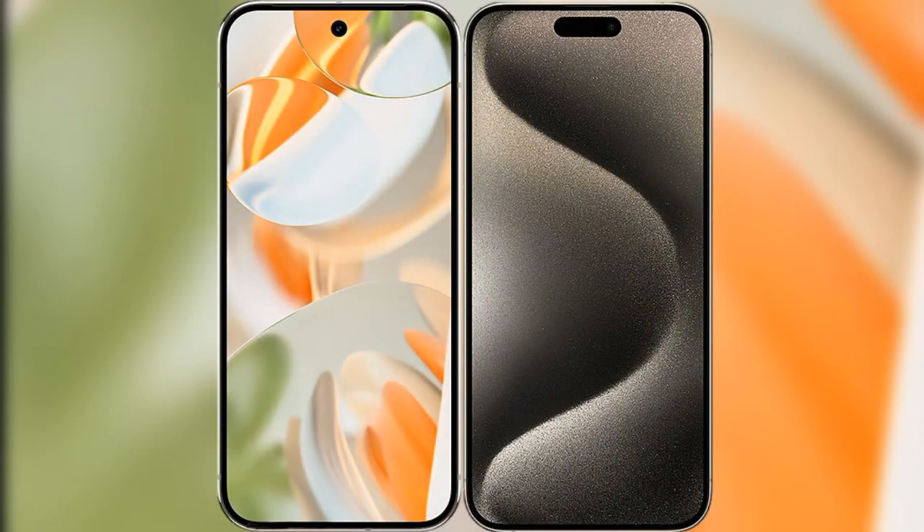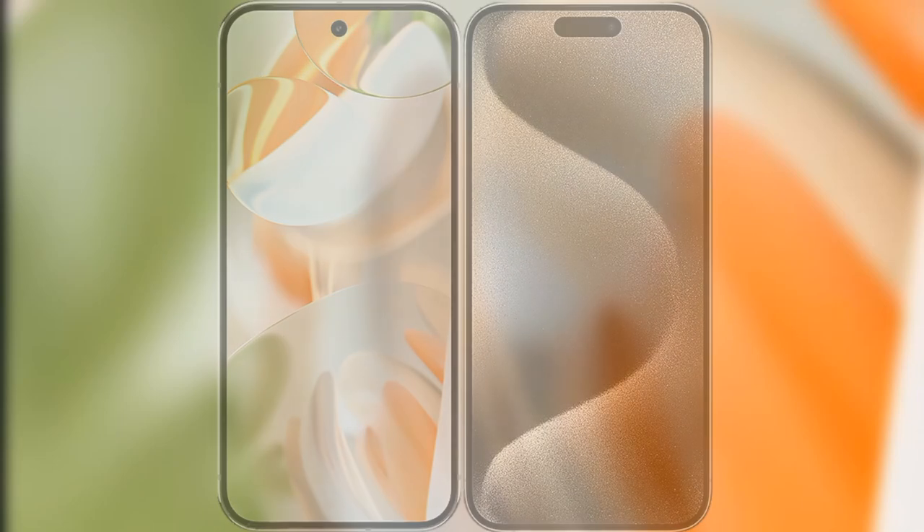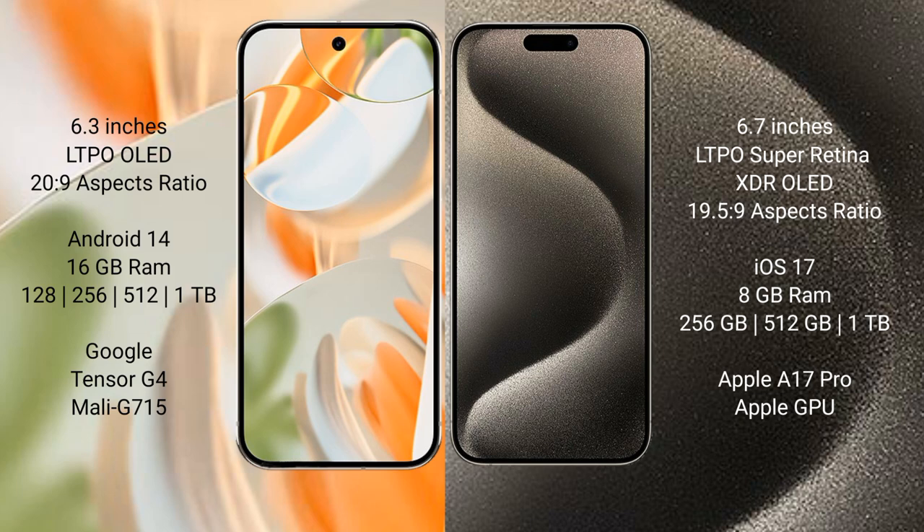I will compare the new Google Pixel 9 Pro XL with iPhone 15 Pro Max. Google Pixel 9 Pro XL has a 6.3-inch LTPO LED display. iPhone 15 Pro Max has a 6.7-inch LTPO Super Retina XDR LED display.